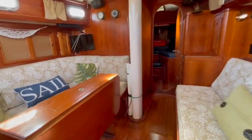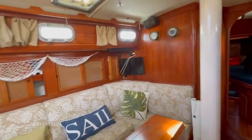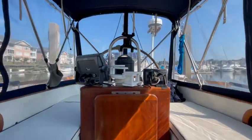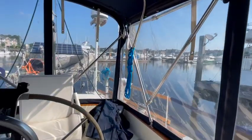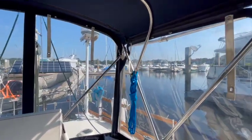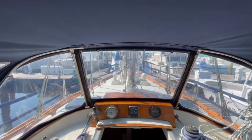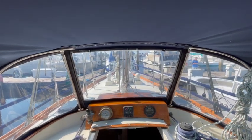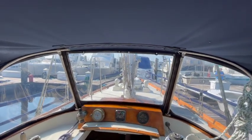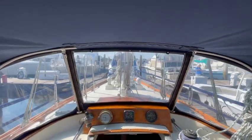That's my tour of this really nice Bristol 41.1 CC. I'm going to leave the information and contact details in the description below, so come and see this boat — she's a beauty. I have a surprise coming fairly soon; I'll be doing another video, so you better subscribe if you want to watch it. I'll give you a hint: the initials are IP.